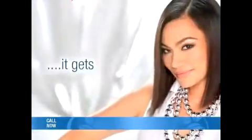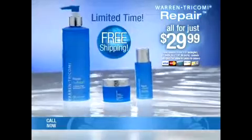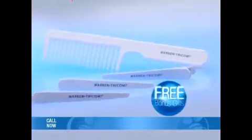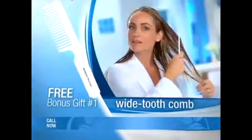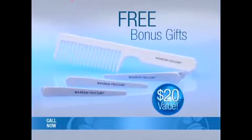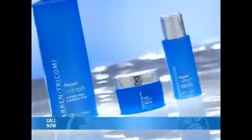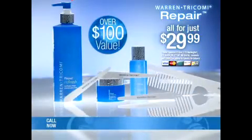And it gets even better. For a limited time, we'll ship it right to your door absolutely free. And as a thank you just for trying Pro Repair, we'll send you these special bonus gifts: the special white tooth comb, perfect for gliding through your silky, shiny hair, and these three snag-free comfort clips for styling ease. These free gifts alone are valued at $20. But you get the free gifts and the complete Pro Repair Healthy Hair Care System — a total value of over $100 — for only $29.99.